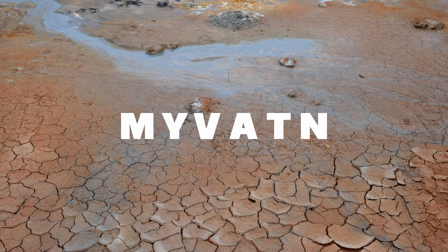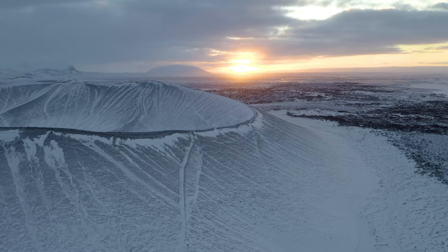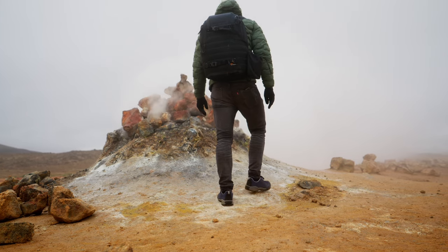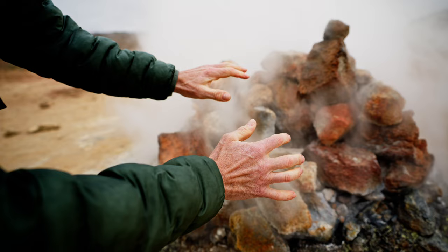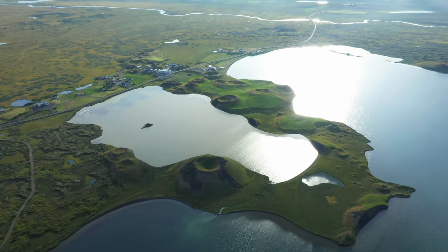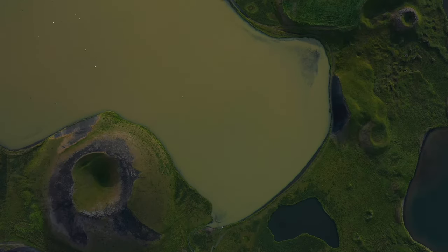Welcome to the geothermal wonderland of Mývatn, where you'll find steaming mud pots, volcanic craters, and unique bird life. Visit Hverir, a geothermal field that resembles a Martian landscape, with its bubbling mud pools and steaming fumaroles. Next, explore the Skútustaðir pseudocraters, formed by steam explosions when lava encountered the wetlands.